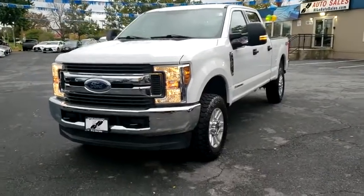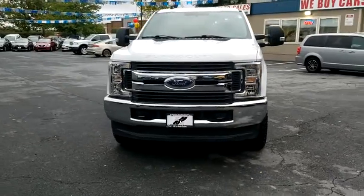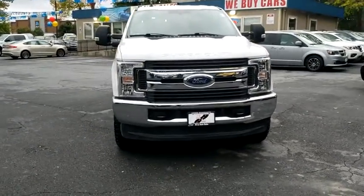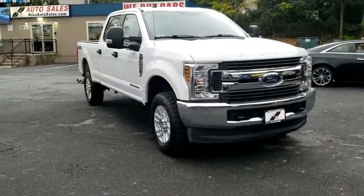You are going to love the 2019 Ford F-250 Super Duty. Head-to-head fuel efficiency, head-to-head towing, head-to-head torque — Ford F-250 Super Duty.